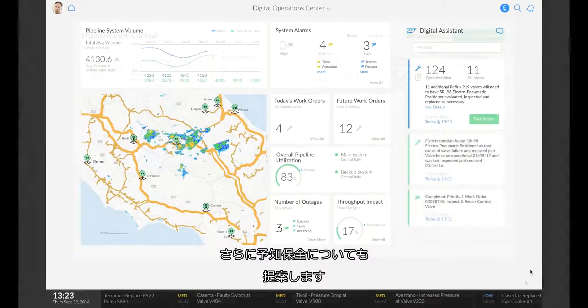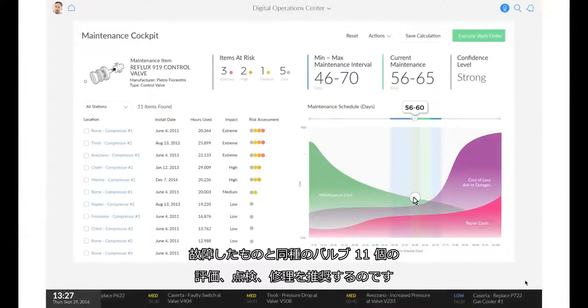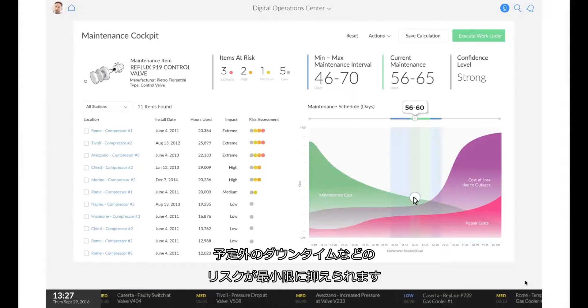In addition, the SAP Leonardo IoT Bridge predictively recommends that he evaluate, inspect, and repair 11 other valves of the same type, so Marco can minimize the risk of future failures, costly emergency repairs, and unplanned downtimes.